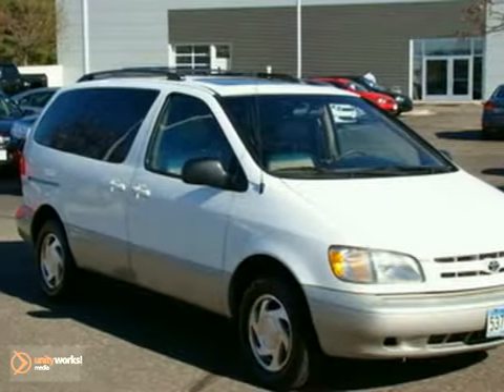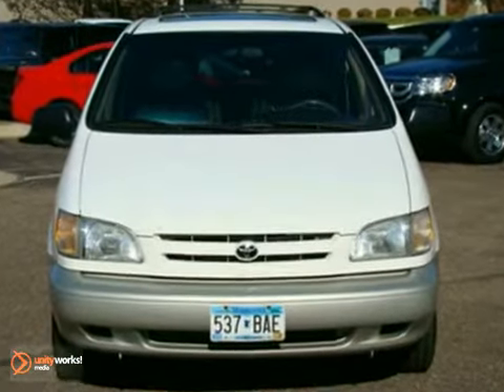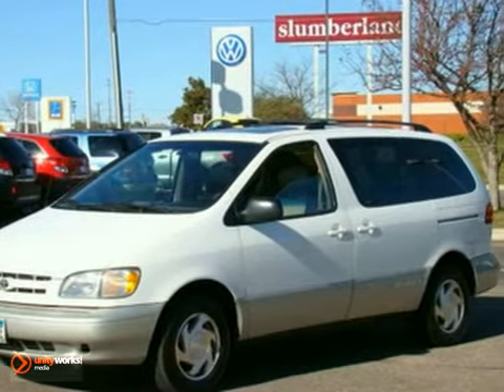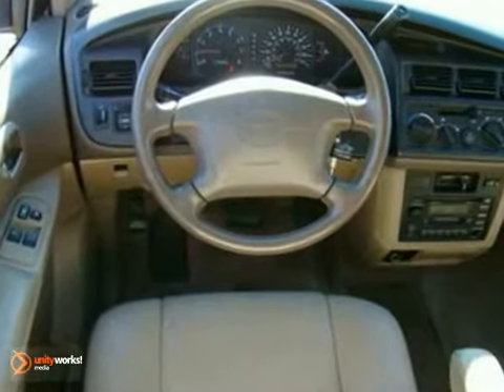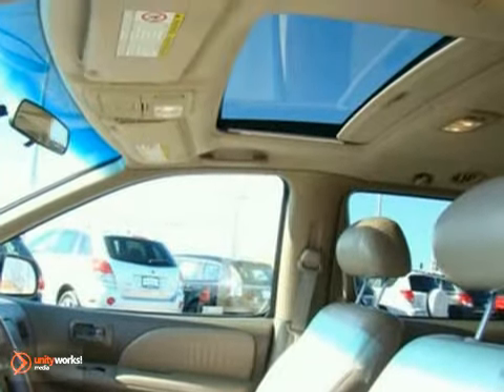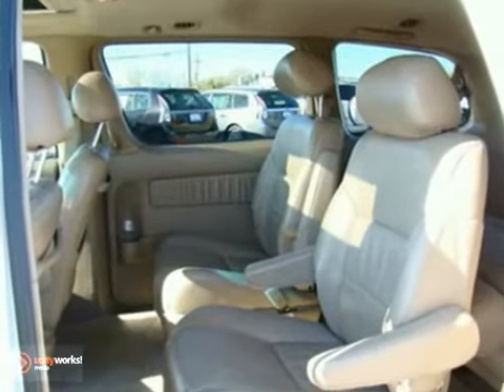We feature 100% inspected vehicles like this 1998 Toyota Sienna. It features a CD player, heated mirrors, and a luggage rack. The keyless entry and tinted glass make this vehicle hard to pass up. This one is priced to sell and you need to see it in person. Come take it for a test drive today.